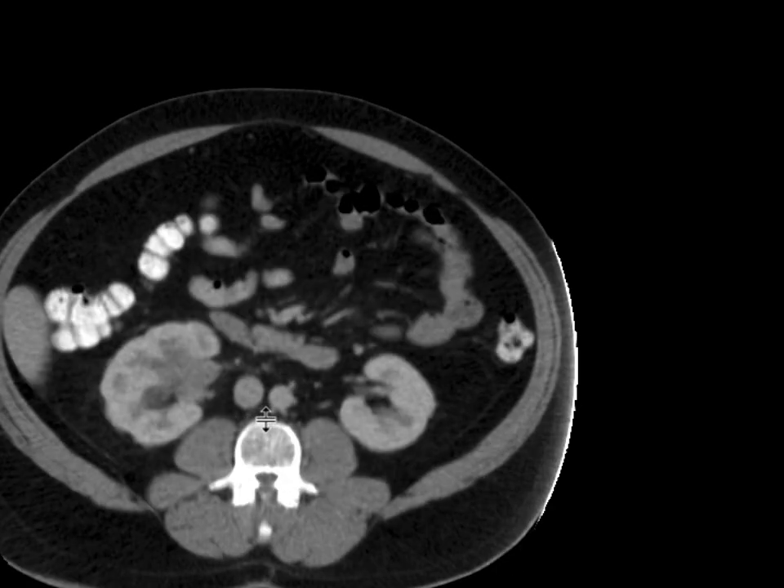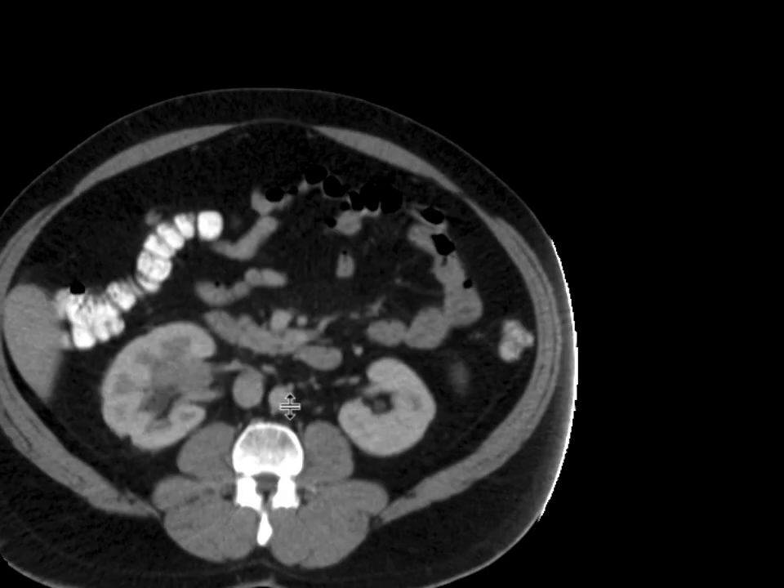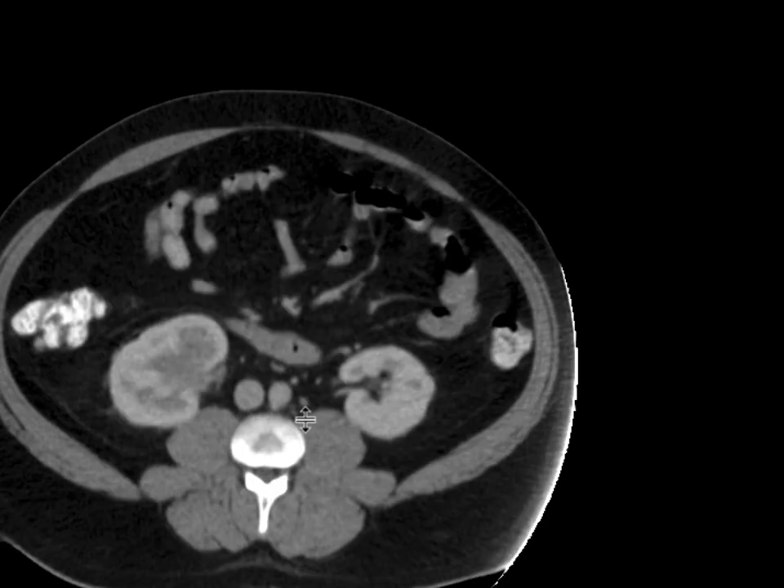The two possibilities in this instance are a urothelial neoplasm and possibly lymphoma. Urothelial neoplasm can certainly look like this, though it doesn't seem like a lot of this is really centered around the collecting systems — more so in the renal sinus in this instance.